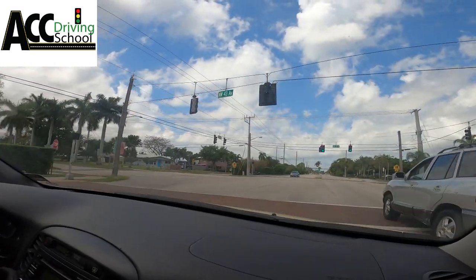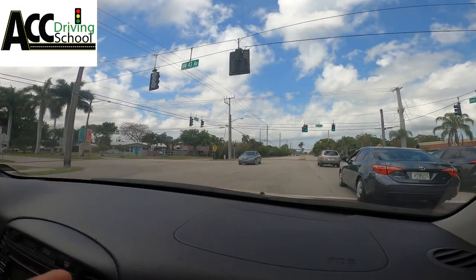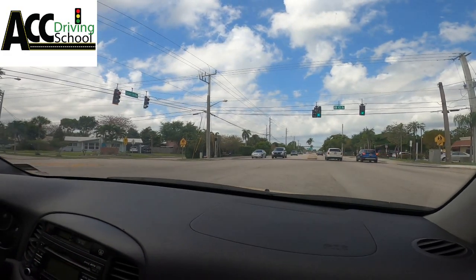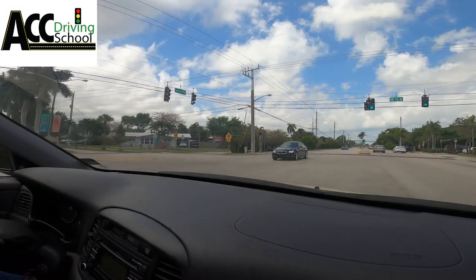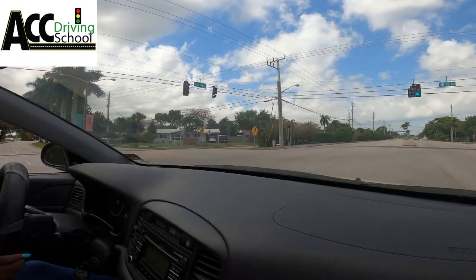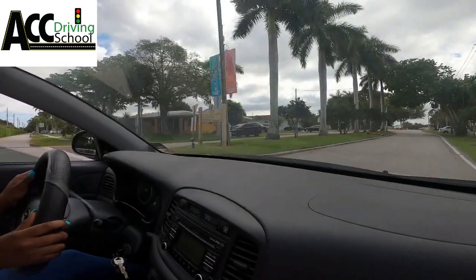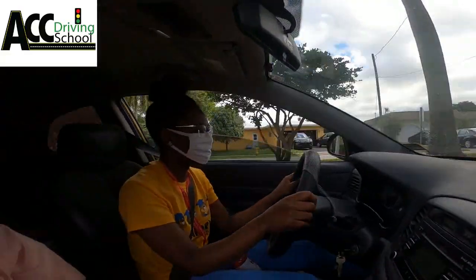We're going to make a left turn here. Go out into the middle here, go straight out, and then we're going to wait for these cars or when the light starts to change — we're already sitting out here so we're allowed to finish the turn. We'll go after this guy. Go ahead, take your turn. And let go. Don't swing it, just let it go. You're swinging it — just let go of the wheel.